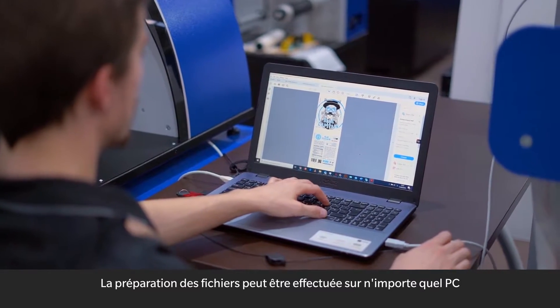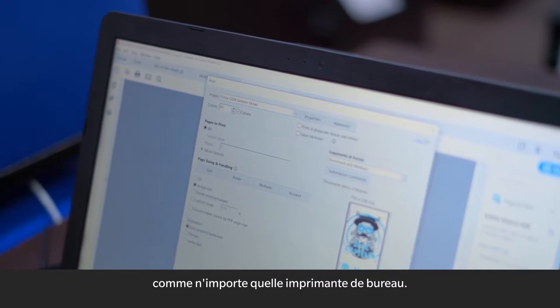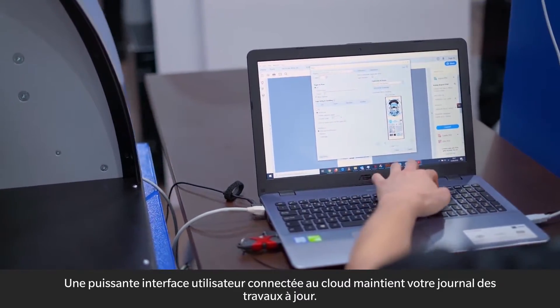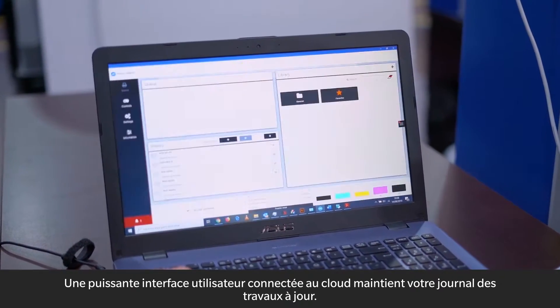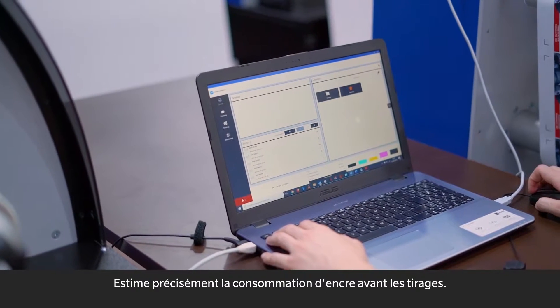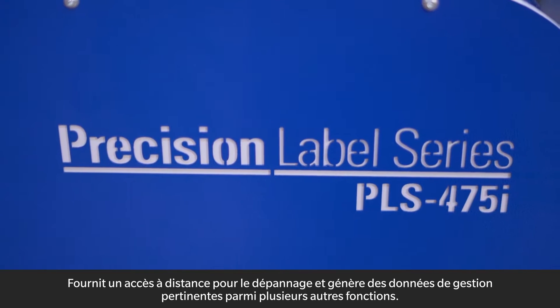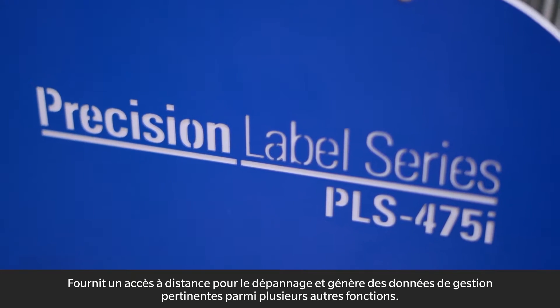Compatible with any PC and a wide variety of file formats, files are printed instantly just like any office printer. A powerful cloud-connected user interface keeps your job log updated, estimates precisely the ink consumption before runs, and provides remote access for troubleshooting.